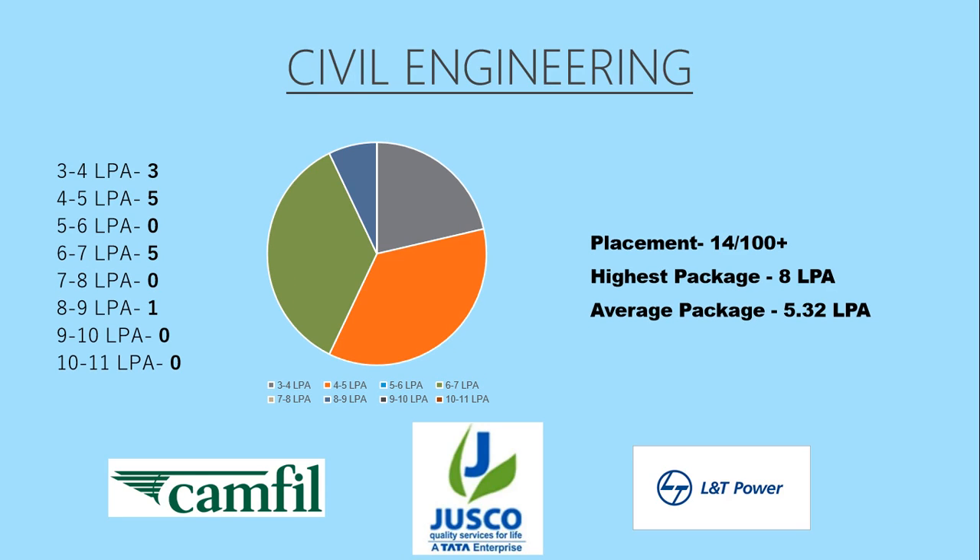Up next we have the Civil Engineering branch, which had placements of 14 out of 100 students. The placement of this branch is quite low, but it is quite common in most other colleges too. The highest package offered was 8 lakhs per annum and the average package was 5.32 lakhs per annum. The top three recruiters were Camphill, Jusco, and L&T.